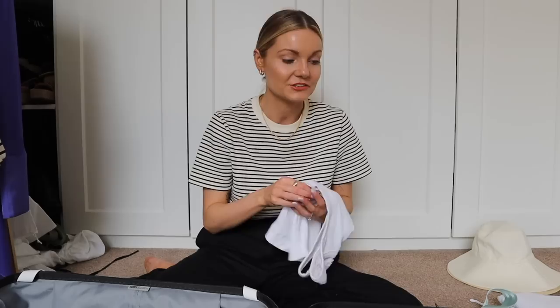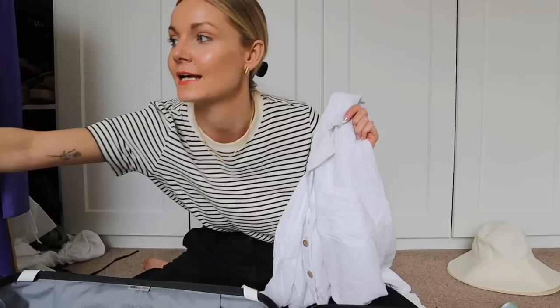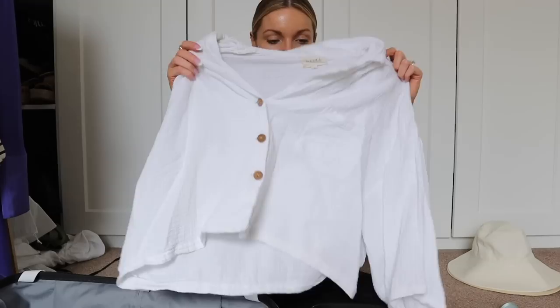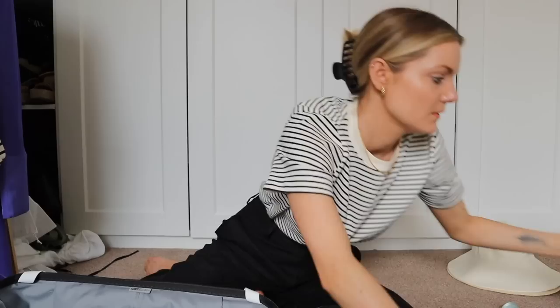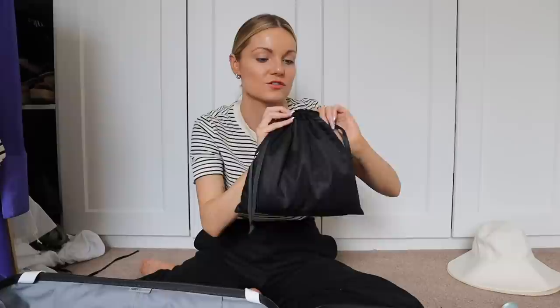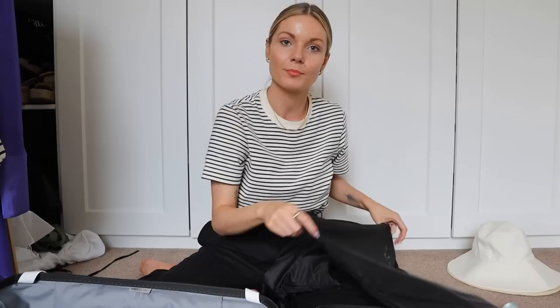For pyjamas, I'll take this little Mika set — again in that bubble cotton fabric, just like my travel outfit. I know it's comfy, it washes really well, and I've worn it so many times. It always comes on holiday with me because it's really light and breathable. For underwear, I always put them in a little bag — this one is from one of my swimsuits. I've got another bag for dirty laundry as well. Now I'm going to pack all the clothes and accessories.